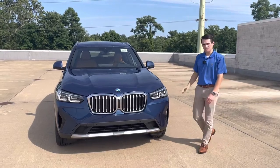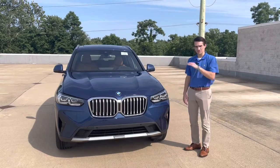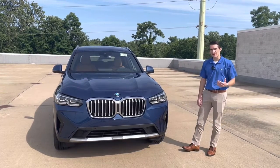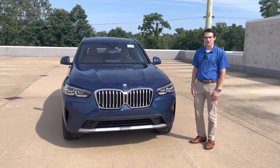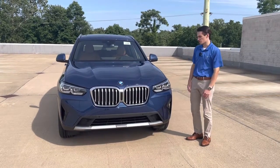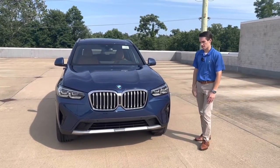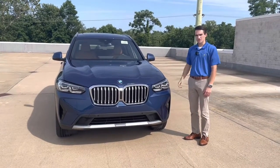The X3 is BMW's mid-size SAV offering, slots just below the X5 in terms of size and just above the X1. The X3 is offered in three different trim levels: the xDrive30i, the X3 M40i, and the X3 M. However, the xDrive30i is the car people are test driving most frequently and being sold in the highest numbers, so it's the car most of you are probably interested in.